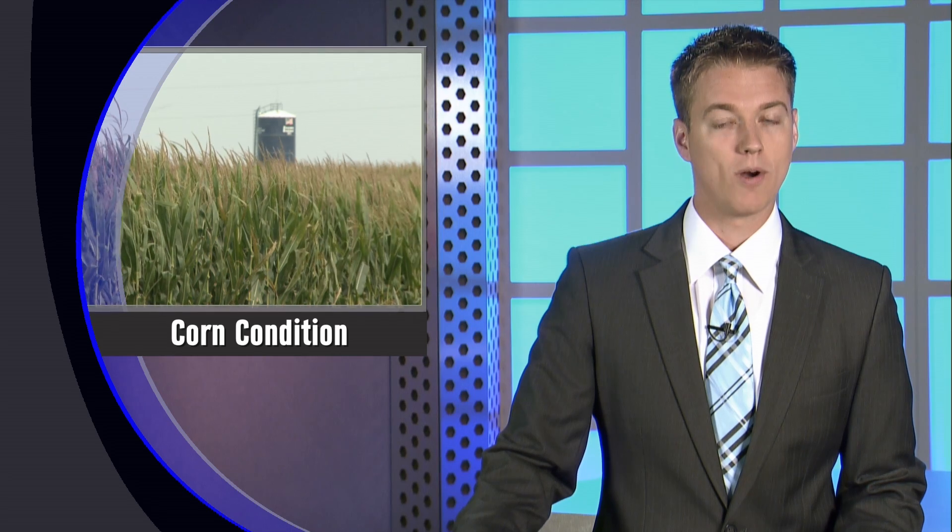The nation's top 18 corn growers currently list a fifth of their corn as mature, six points off the average. That trend holds in Nebraska, where 12 percent is mature, four points behind normal. Nebraska Extension plant pathologist Tamara Jackson-Zim says stock rot is now appearing in some fields and could cause problems during harvest.